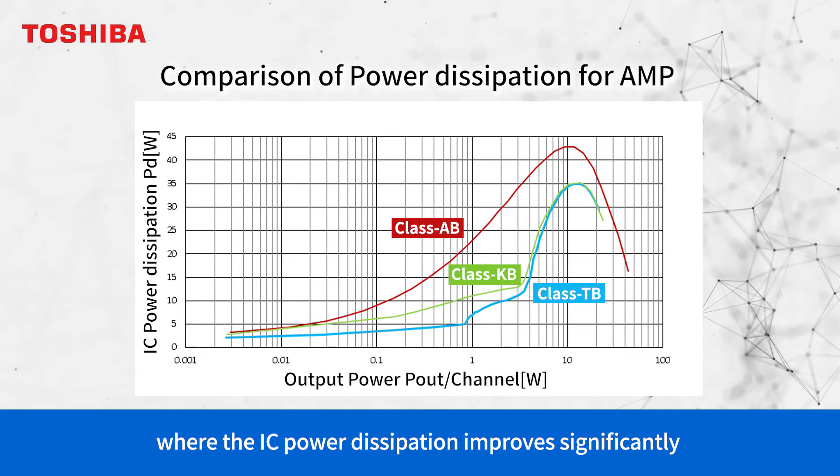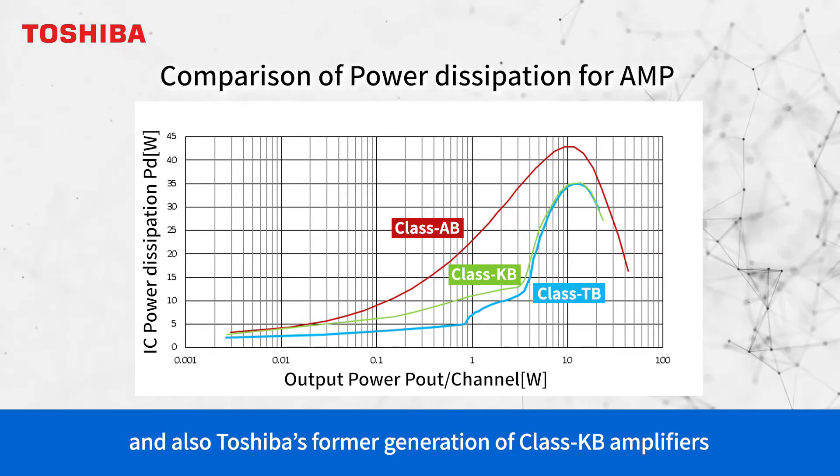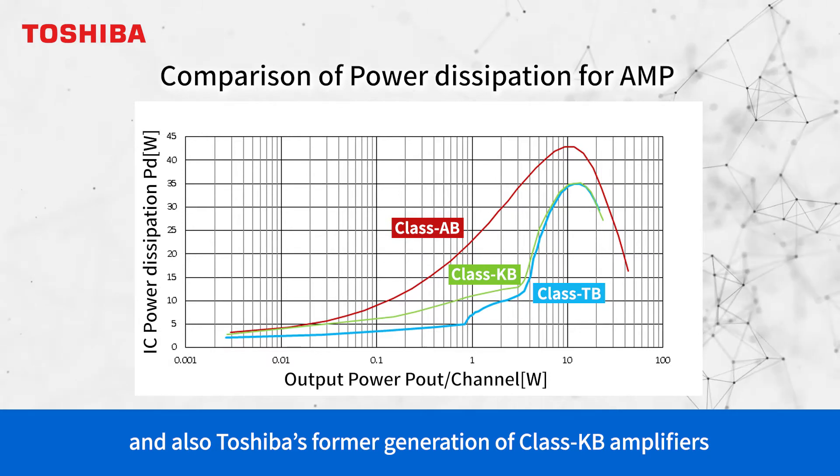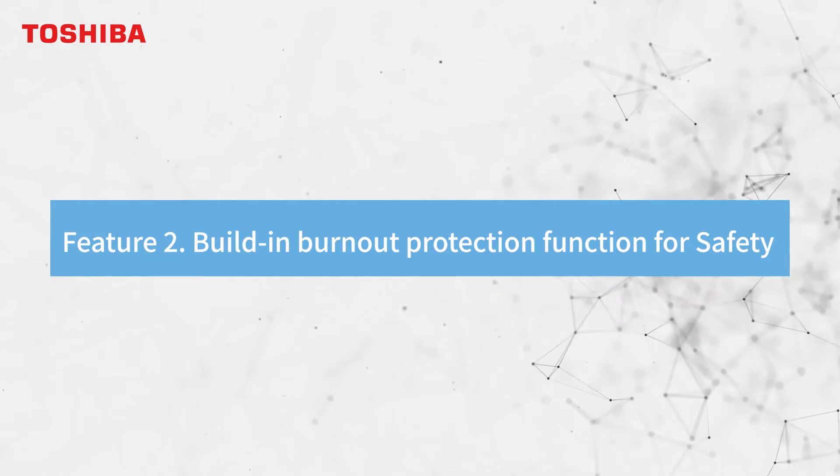The power dissipation also improves over Toshiba's former generation of Class AB amplifiers. This section explains the output offset detection to prevent speaker burnout.